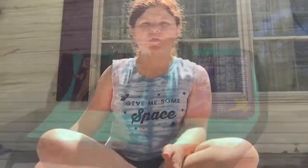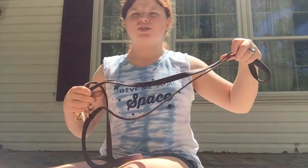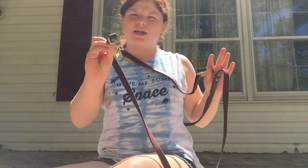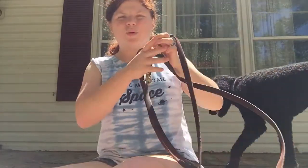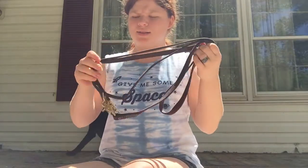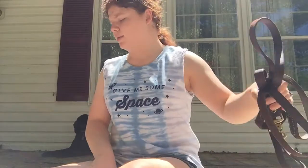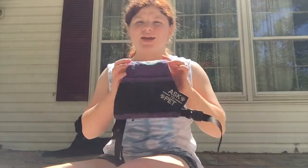It also has some reflective straps on either side. Moving on to the leash I use every day — I use this leather leash. It's a hands-free leash, so this goes around my shoulder, and then he is on this end. I got this from a friend for my birthday last year and it's really good quality. I haven't had any issues with it and I use it pretty much every day.